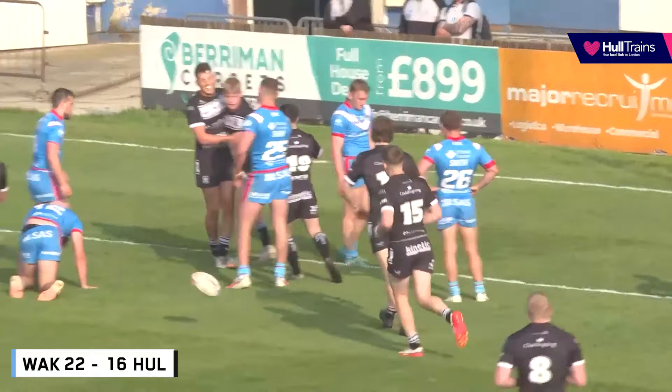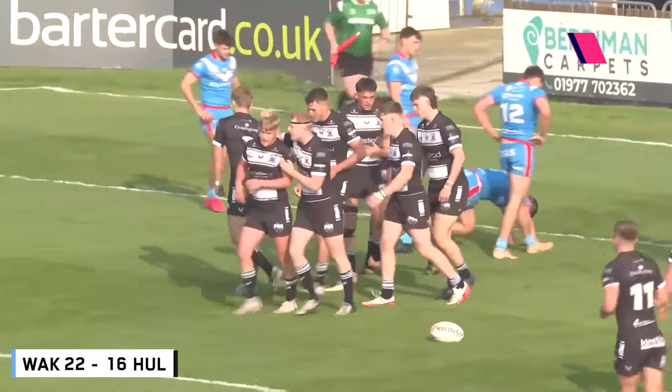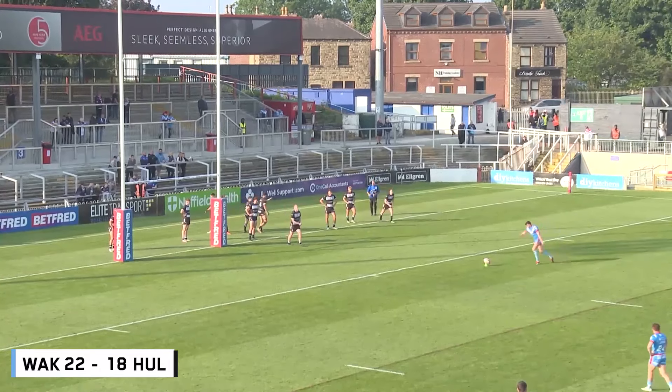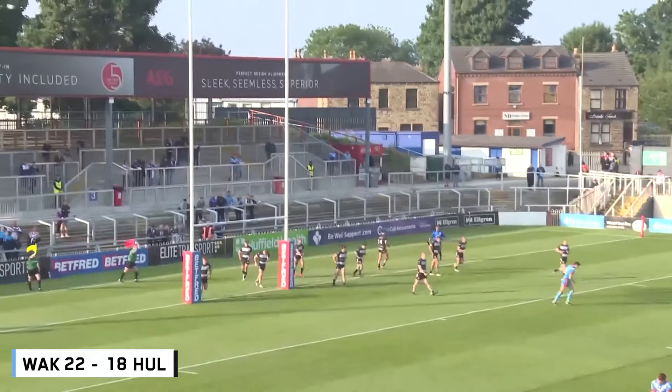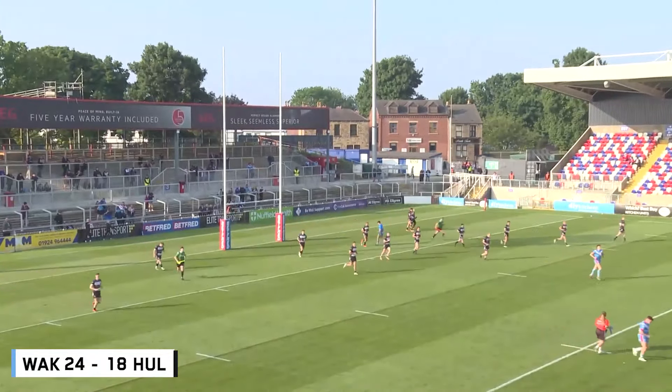Try Hull. And another soft try for Hull. They're backing it at 22-16. Penalty, Wilborough. Trinity now lead 24 points to 18.